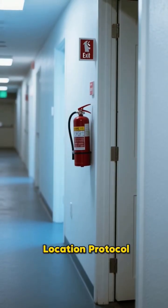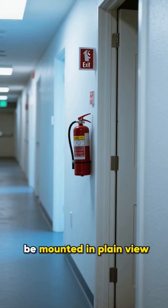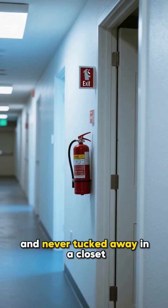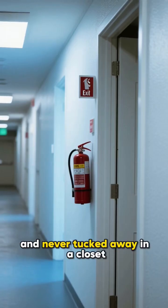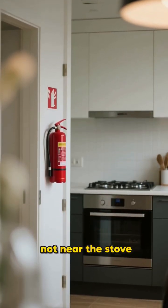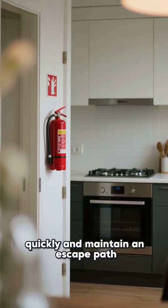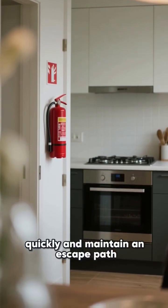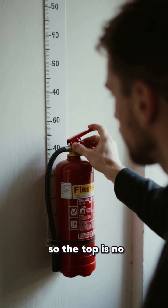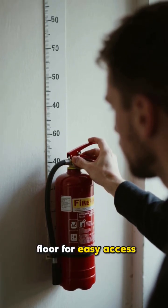Now for the critical location protocol. Extinguishers should be mounted in plain view along normal exit routes and never tucked away in a closet. For your kitchen, place one near the exit door, not near the stove, so you can access it quickly and maintain an escape path. Furthermore, you must ensure the extinguisher is mounted so the top is no more than 5 feet above the floor for easy access.